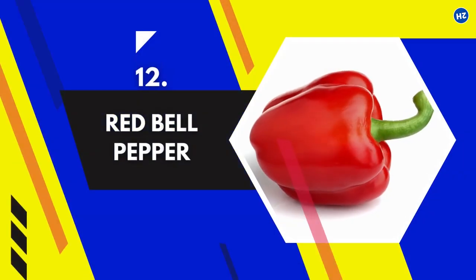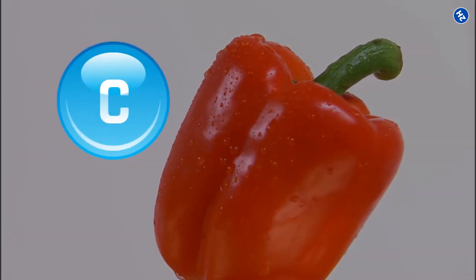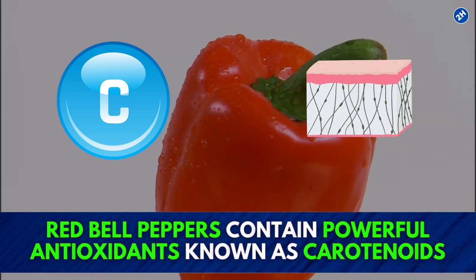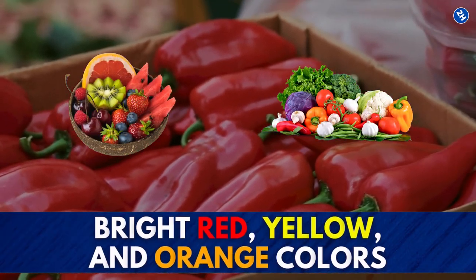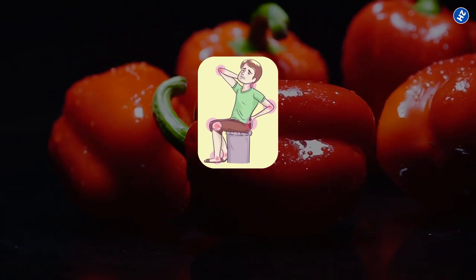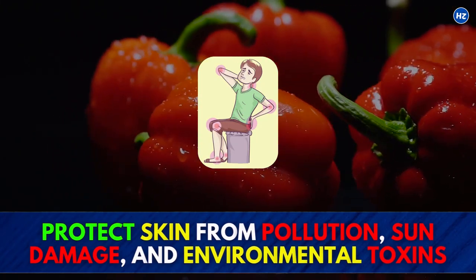12. Red Bell Pepper. In addition to their high vitamin C level, which promotes collagen production, red bell peppers contain powerful antioxidants known as carotenoids. These are plant pigments that give many fruits and vegetables bright red, yellow, and orange colors. They have strong anti-inflammatory properties and protect skin from pollution, sun damage, and environmental toxins.